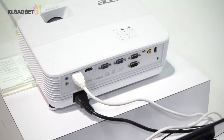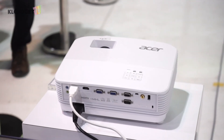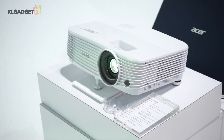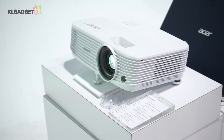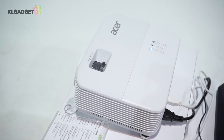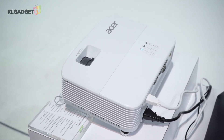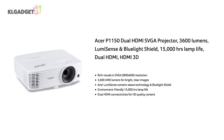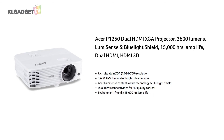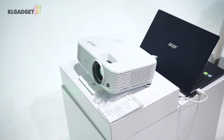Two key features I found very impressive are the Auto Keystone Correction, which eliminates vertical distortions allowing the audience to see a rectangular image rather than a skewed one. When the projector is mounted to the ceiling, it can detect that it's being mounted and will automatically rotate the image by 180 degrees to ensure the orientation is correct. The P-series comes in three models — the P1350WL, P1150, and P1250 — which will cost RM2,199, RM1,599, and RM1,899 respectively.